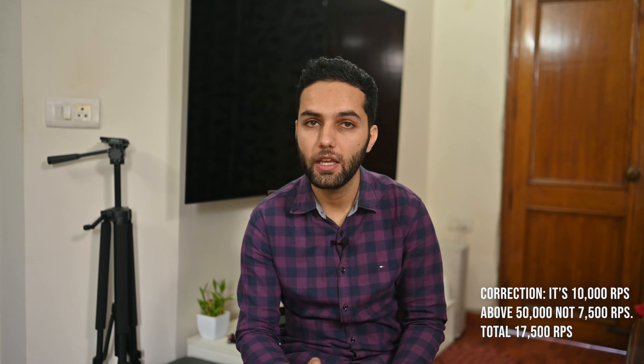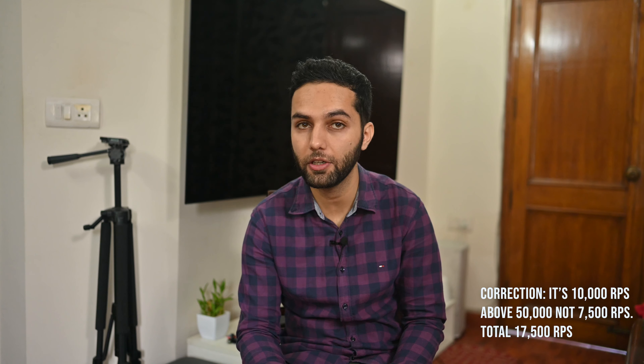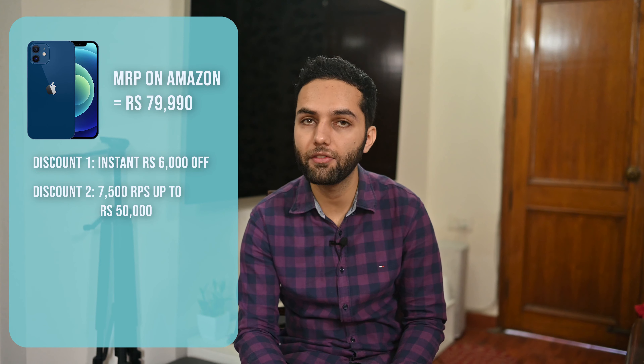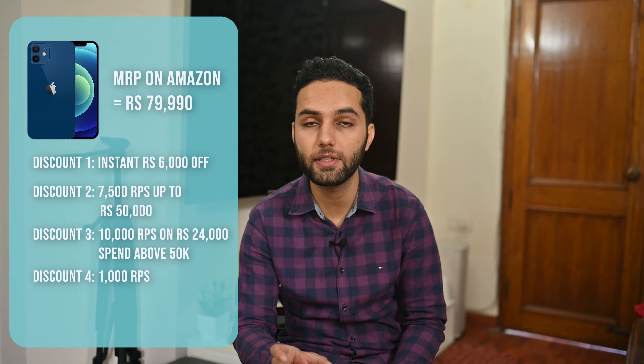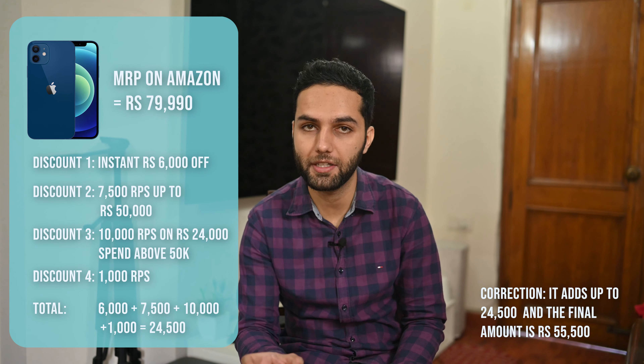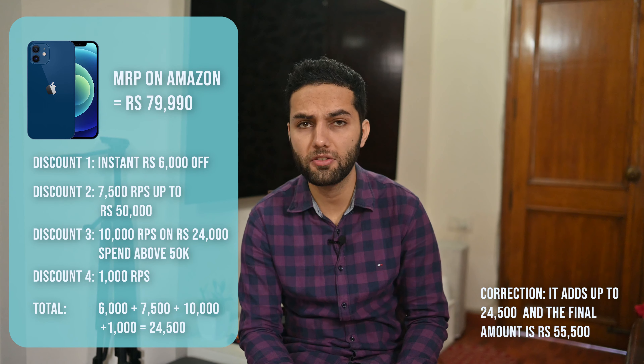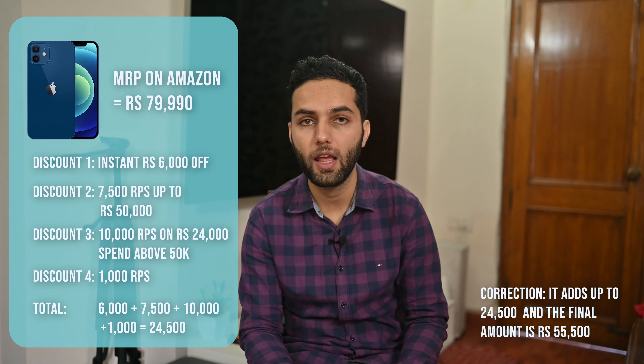The Diners Black has a monthly cap of 7,500 points on the accelerated reward program. However, in the same offer window I described before, HDFC loosens that cap to 15,000 points if you're purchasing anything above Rs 50,000, and you get 15x accelerated points on that purchase. So how it works: you get 7,500 points on the purchase up to Rs 50,000, and up to 7,500 more points at 15x rate on the amount above Rs 50,000. Plus you still get the Rs 6,000 HDFC cashback and about 1,000 reward points on the non-accelerated portion. All in all, that adds up to 6,000 plus 15,000 accelerated points plus 1,000 non-accelerated points — totalling Rs 22,000 off. The final amount you're paying for the iPhone 12 is just Rs 58,000.